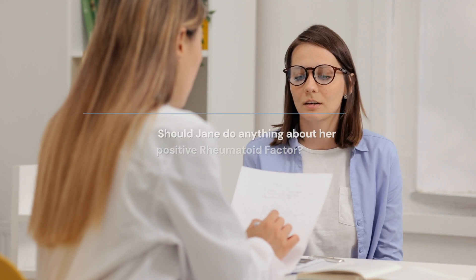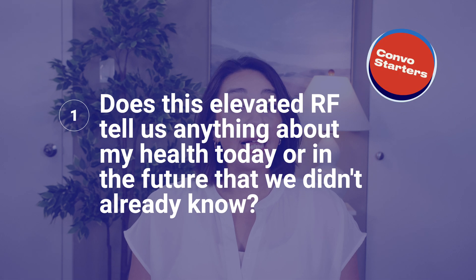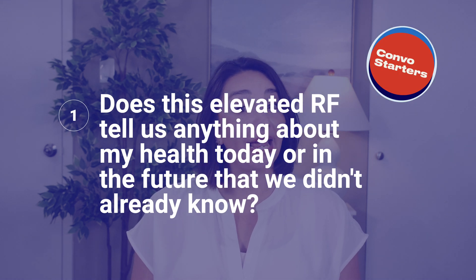So what do I mean? Let's look at two different examples. Jane has rheumatoid arthritis and a positive rheumatoid factor. She's doing very well in her treatment and her doctor has even said she's in remission. Jane ends up seeing a new primary care doctor and a rheumatoid factor is done and found to be positive. Should she do something about it? The first question I would suggest Jane discuss with her doctor is: does this elevated rheumatoid factor tell us anything about my health today or in the future that we don't already know? In this case, unless the rheumatoid factor was off the charts, the answer is no — it likely doesn't tell us anything new.